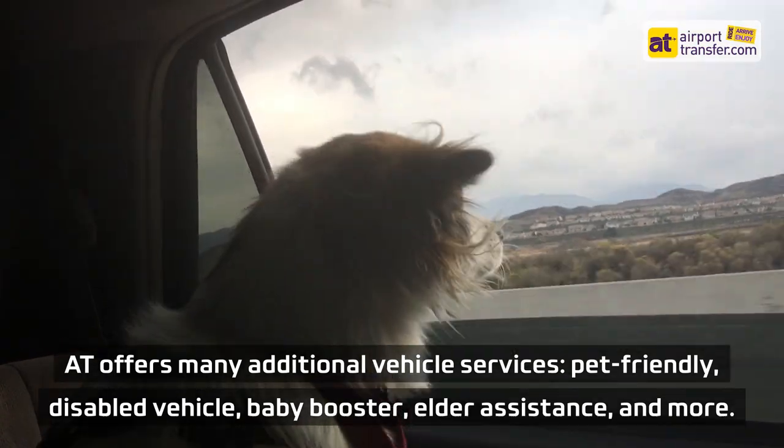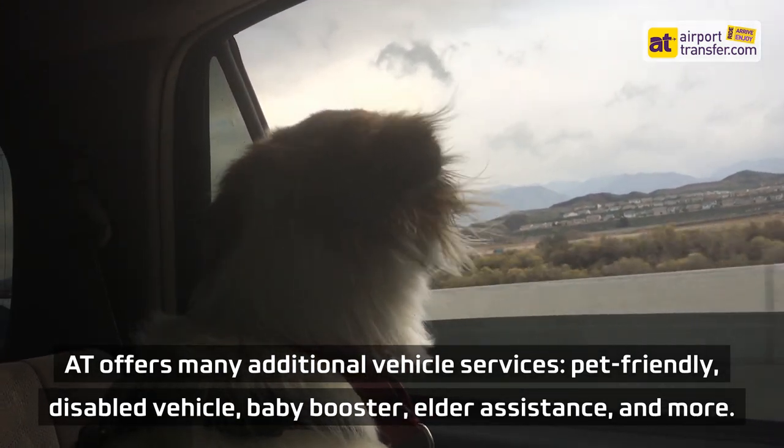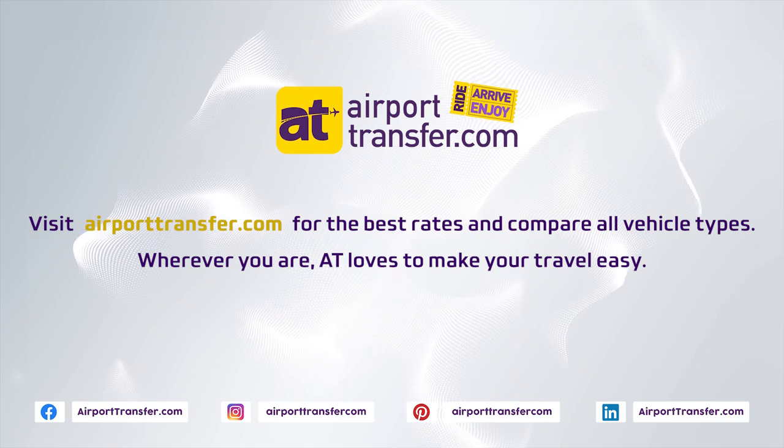AT offers many additional vehicle services: pet-friendly, disabled vehicle, baby booster, elder assistance, and more. Visit airporttransfer.com for the best rates and compare vehicle types. Where you are, AT loves to make your travel easy.